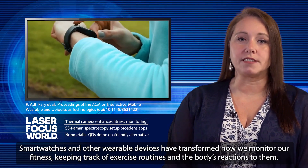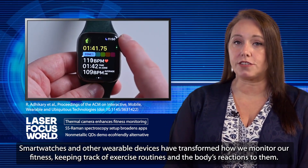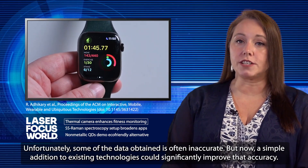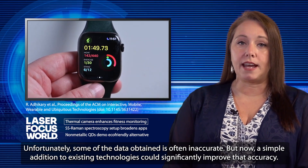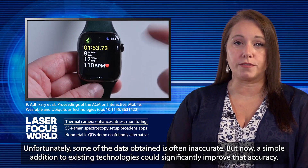Smartwatches and other wearable devices have transformed how we monitor our fitness, keeping track of exercise routines and the body's reactions to them. Unfortunately, some of the data obtained is often inaccurate. But now, a simple addition to existing technologies could significantly improve that accuracy.